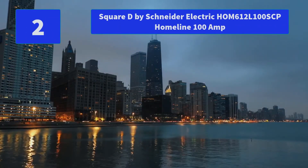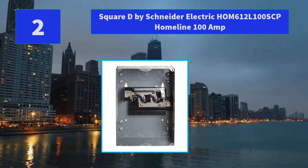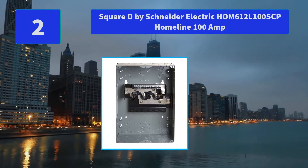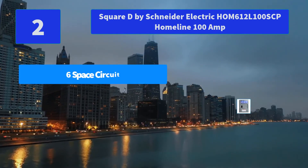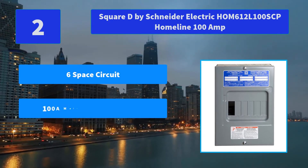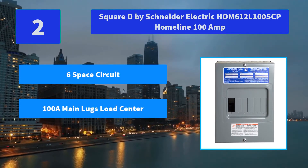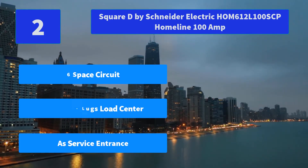Number 2: Square D by Schneider Electric HOM612L100SCP HOMLINE 100A. The load center offers knockouts on the top and bottom of the case for wiring convenience. 100A Main Lug Indoor Load Center. Main Features: Six Space Circuit, 12 Single Poles, 100A Main Lugs Load Center, as Service Entrance.